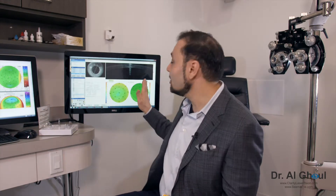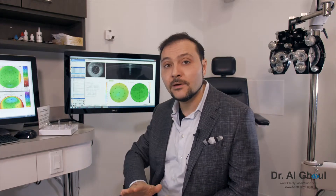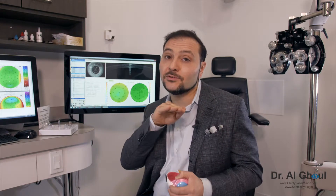What we need to do in a PRK setting is sweep that epithelial layer off and then start treating the layer beneath it — and when you start treating on the layer beneath it, that's when you're starting to get permanent correction.